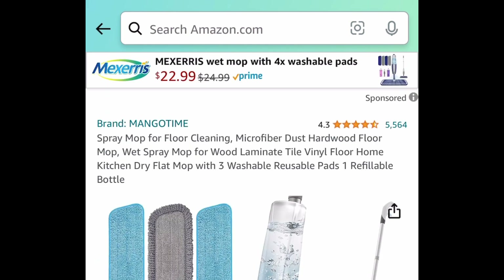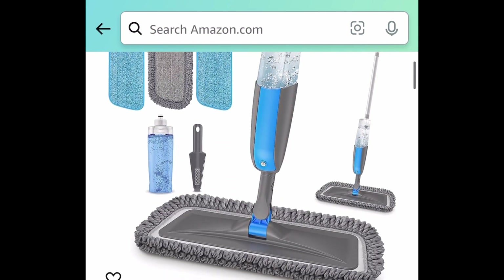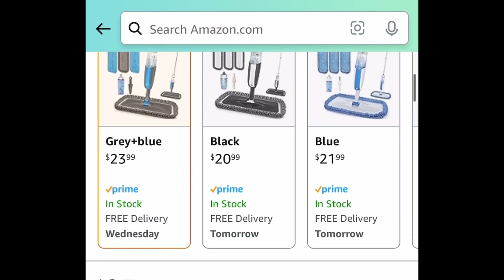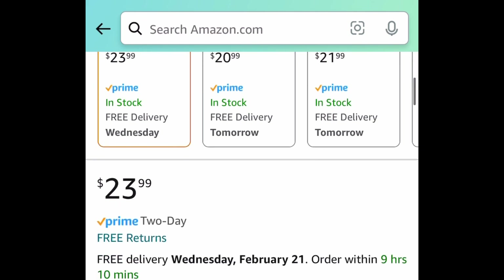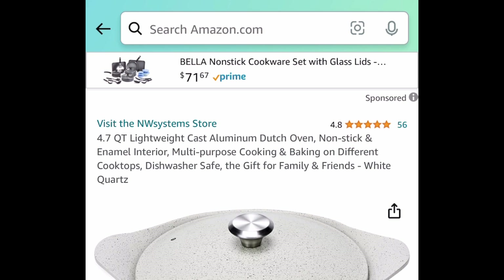Next is a returning deal. This has amazing reviews — it's a spray mop and you also get the reusable pads with it. The code only works on this color, by the way. At $23.99 with the code, it's going to be only $11.99.